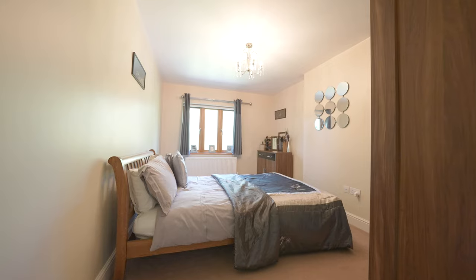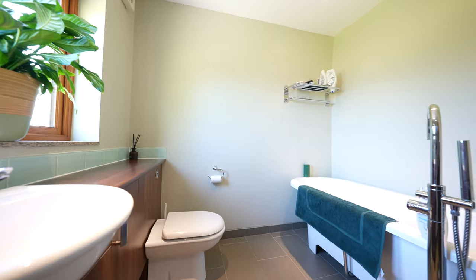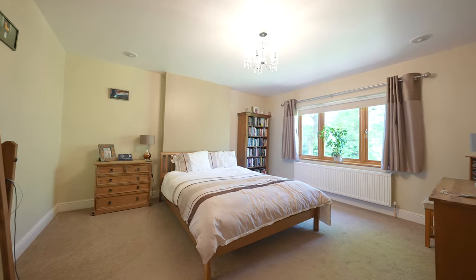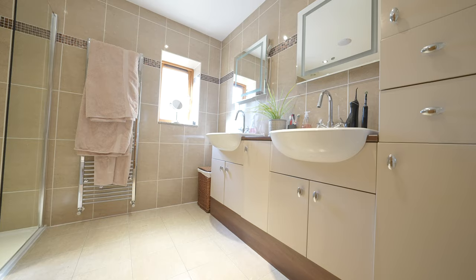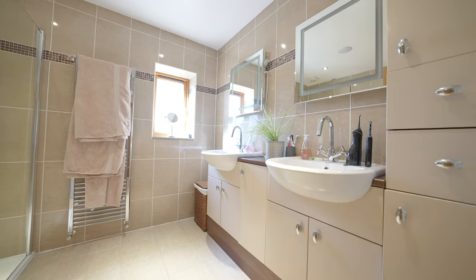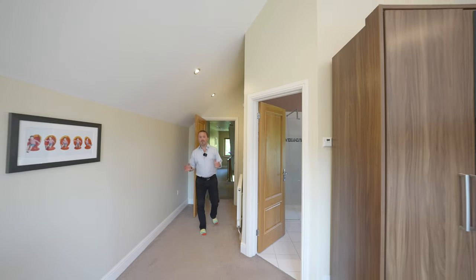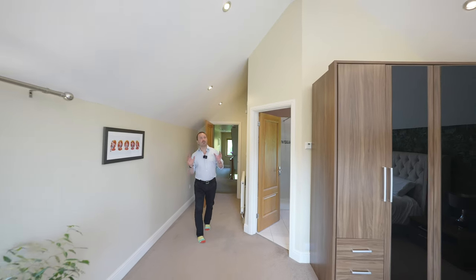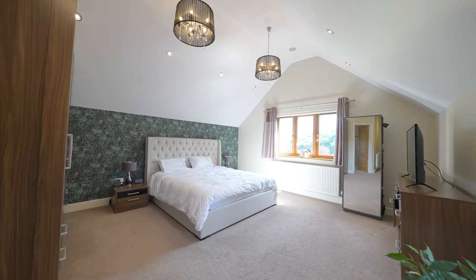To the first floor, there are three double bedrooms. My favourite bedroom in the house has to be the master at the back of the property — it's dual aspect and has wonderful views over the rear garden.